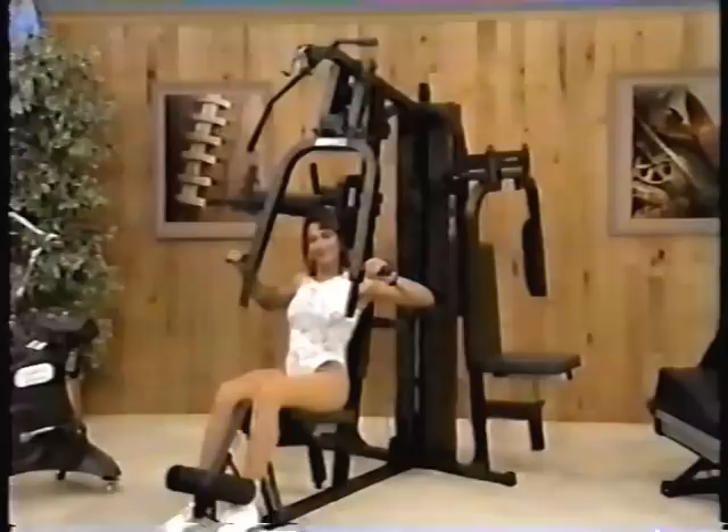And then tone those muscles with this professional weight machine. The Schwinn 710S weight machine features three separate workstations and a 220-pound weight stack.